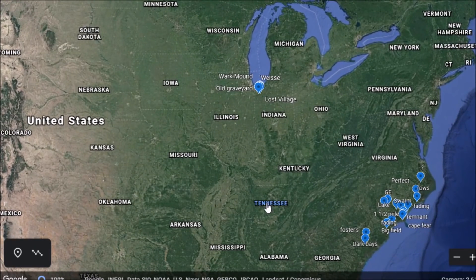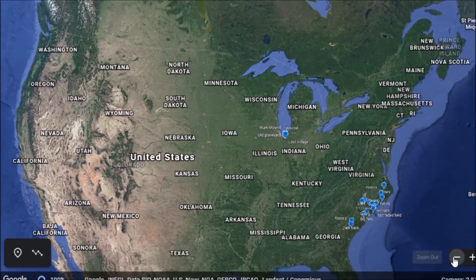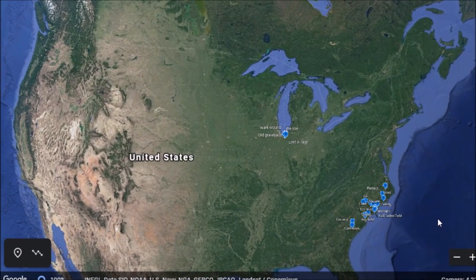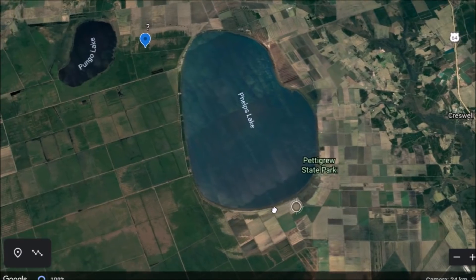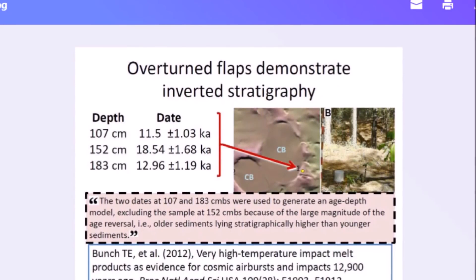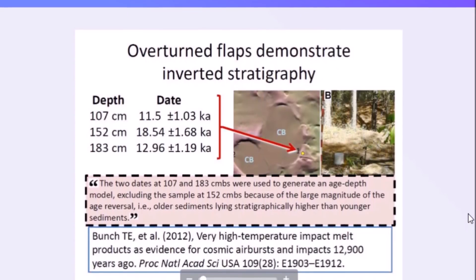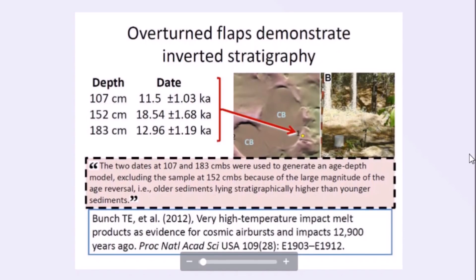There are also some bays in the Nebraska area — they are not easy to find on Google Earth. Could something have exploded high up in the atmosphere and just spread out these energy waves in these areas? Well, that's possible. Just east of Greenville, Phelps Lake down here doesn't appear elliptical, but when you really look on Google Earth and look at the outline of the lake, you can clearly see a rim going up and coming down — this was most likely created by the same process. I want to thank Antonio Zamora for sending me information on this. The dating is very confusing. Overturn flaps demonstrate inverted stratigraphy here, and there is some dating that points to the Younger Dryas period.